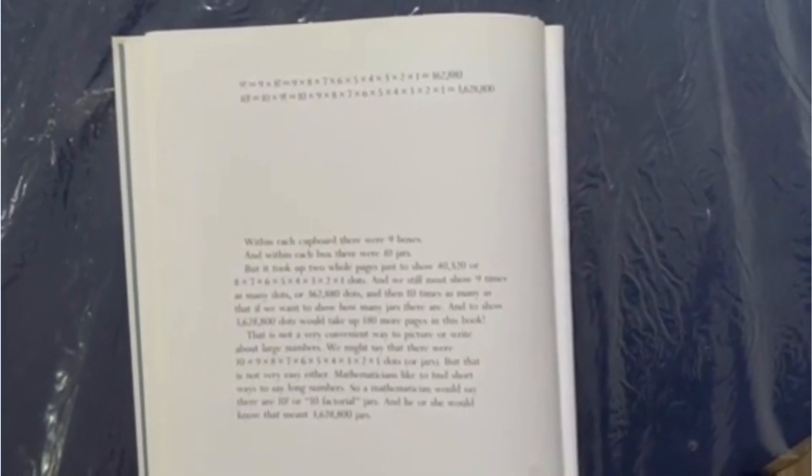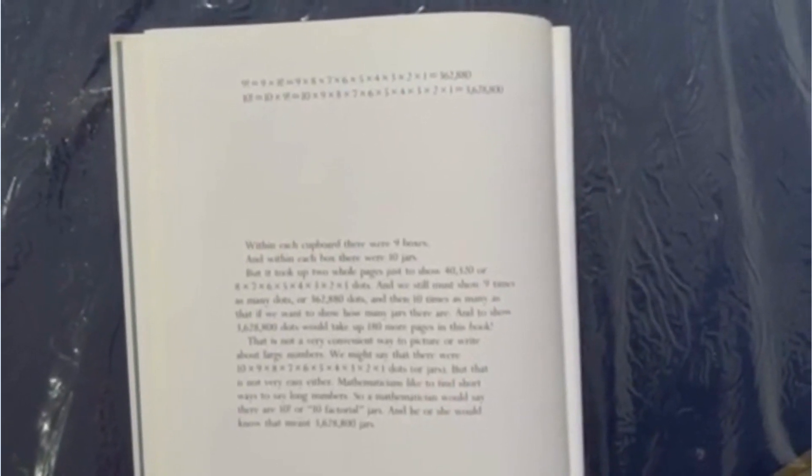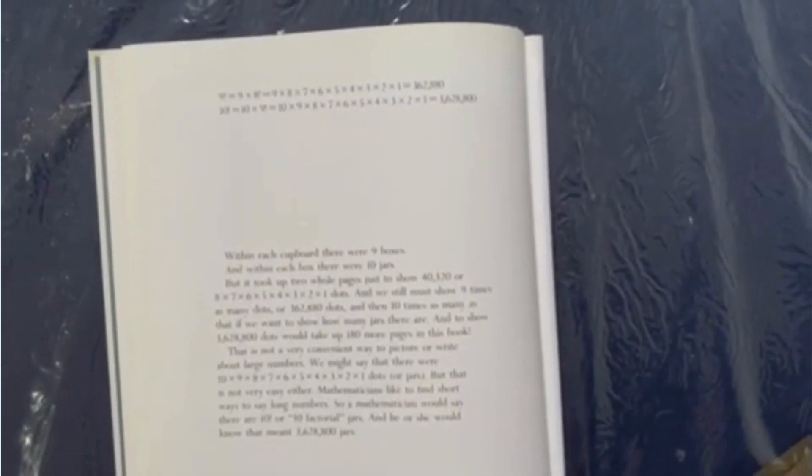In each house, there are seven rooms. There are 5,040 dots here, because seven factorial — seven times six times five times four times three times two times one — is 5,040. There are a lot of dots on the page now. Eight factorial is eight times seven times six times five times four times three times two times one, or 40,320 dots on the page — and those are just the cupboards. Nine factorial is nine times eight times seven times six times five times four times three times two times one, which is 362,880. Ten factorial is ten times nine times eight times seven times six times five times four times three times two times one, which we know is 3,628,800.